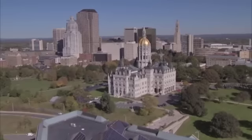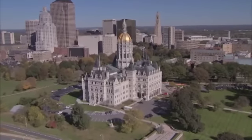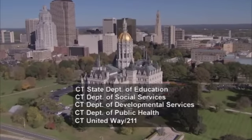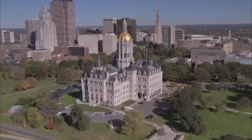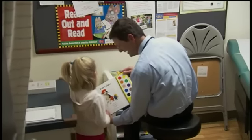One of the most remarkable aspects of Connecticut's Help Me Grow program is that it represents the blending of administrative and financial resources of four state agencies and United Way. The state benefits. The state is investing funds in community-based programs. We're maximizing the use of those funds. We're helping families find those services. And because of this, it's remarkably cost-effective.